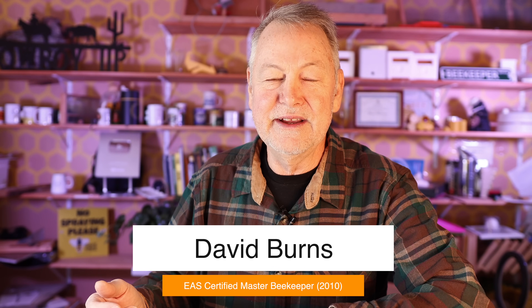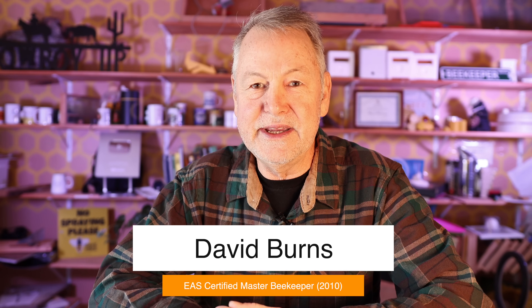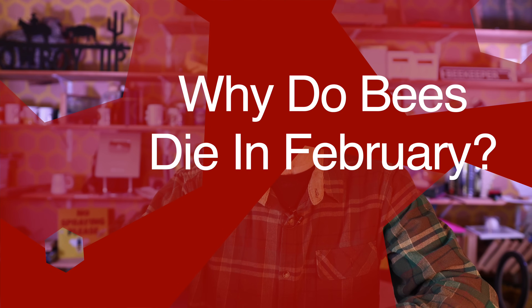Hey everybody, David Burns. Good to be with you today. I'm an EAS Certified Master Beekeeper, and I'm here to talk everything about bees and beekeeping with you. Today the subject is: why do bees die in February? Should you be concerned about your bees dying in February? And what can you do about it now? Let's talk about it.